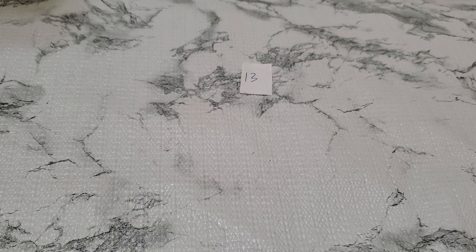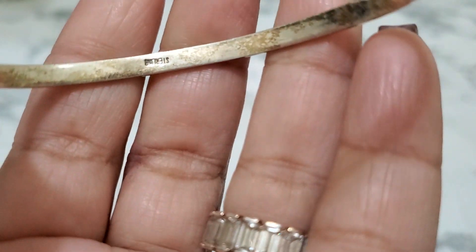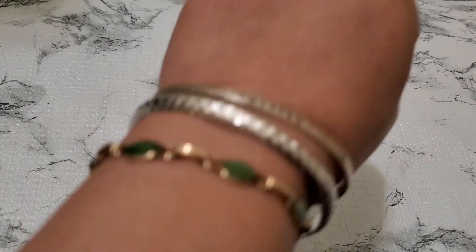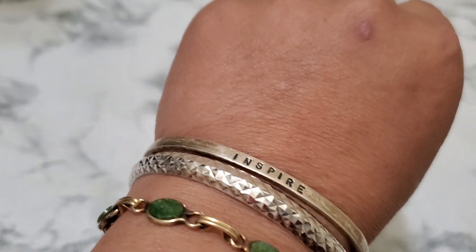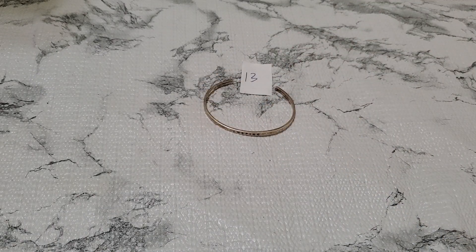And then number 13. I'm gonna drop this bracelet — it's a good style, inspired, 925. Sterling, it's an older one too — you could stack them. This is inspired, $10 for number 13.